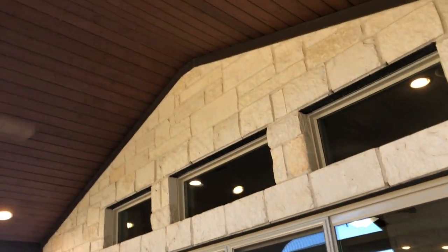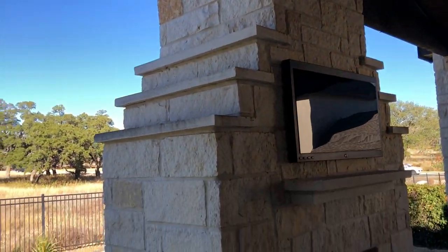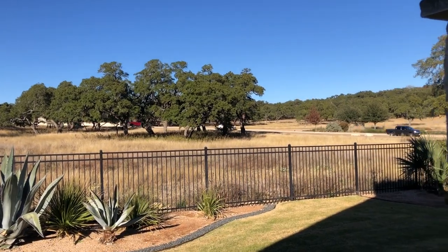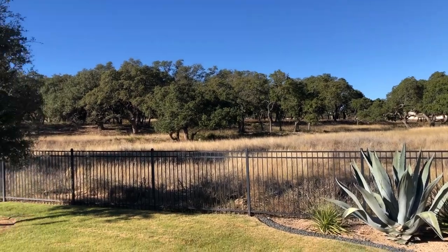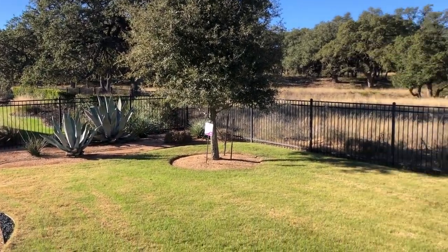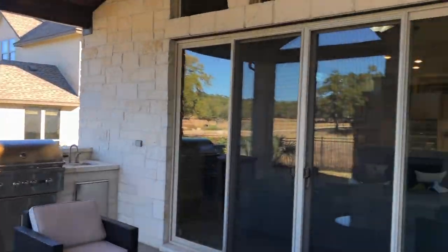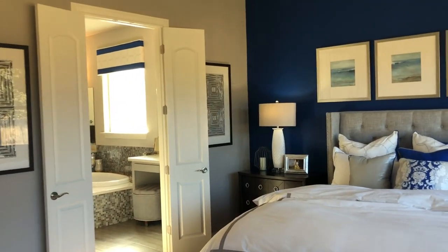If you haven't seen any of my other videos of the Esperanza community, it's the landscape that's just really nice — the rolling hills. This is the beautiful Texas Hill Country. So much to do out here. It's a beautiful day to be in Texas — about 70 degrees outside right now with a light breeze. I love the A-frame shape ceilings out here on the patio.